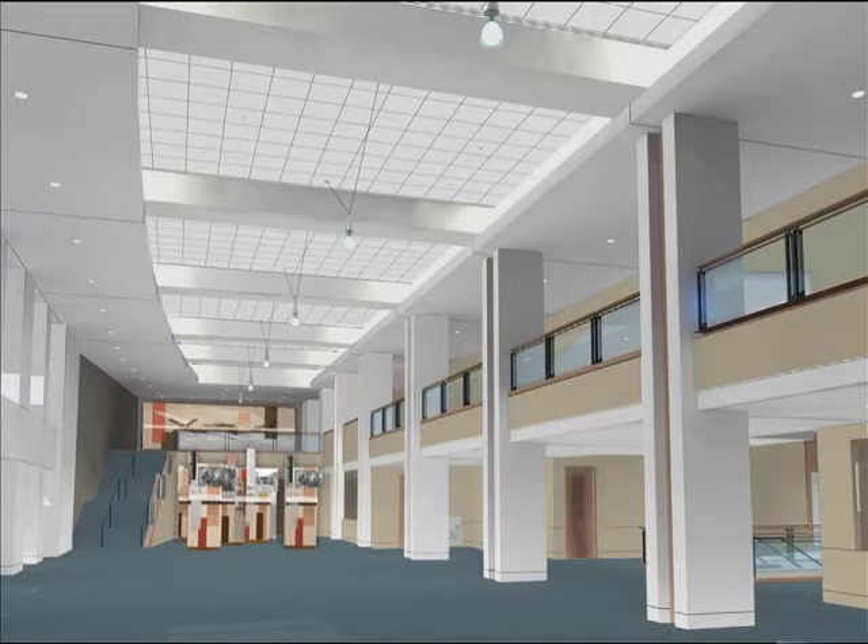Veterans Memorial Auditorium was built to honor our veterans, and the renovation is no different. Memorial Hall will feature Polk County's commitment to honoring Iowa's veterans through exhibits dedicated to the bravery and allegiance of Iowa servicemen and women.